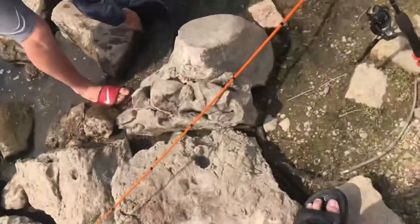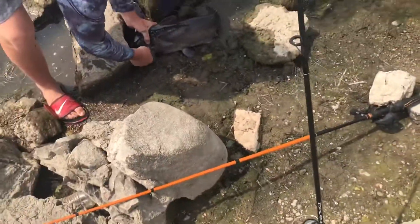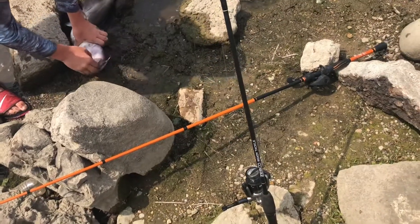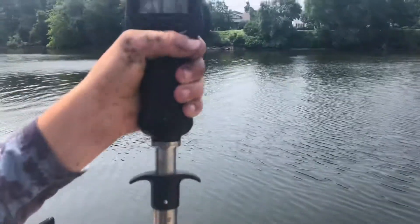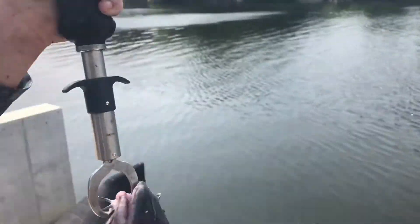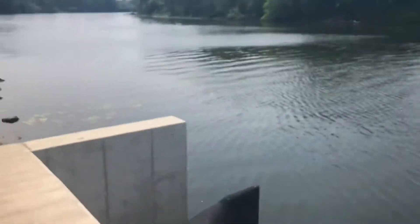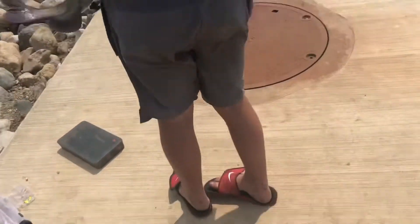He's hooked in the gill plate. You want to keep him? Probably a little over seven — oh, seven and a half. Stop flopping! See that — seven six.